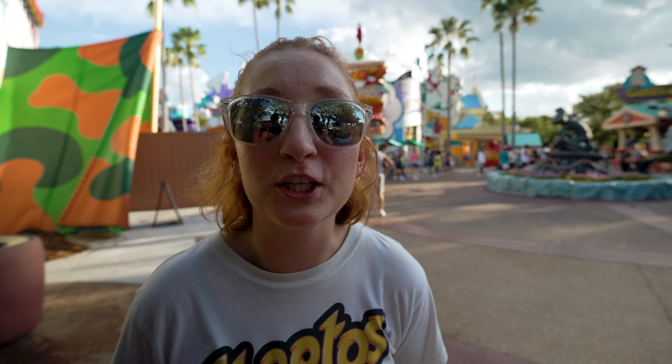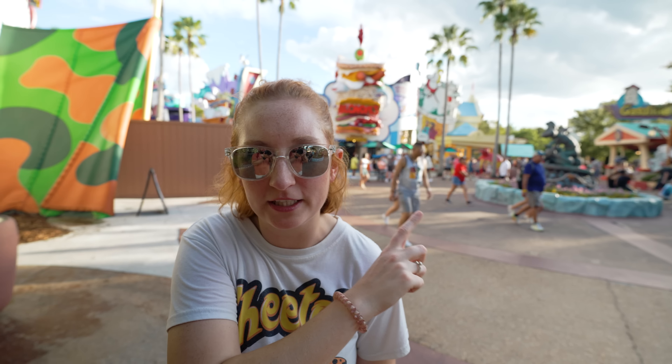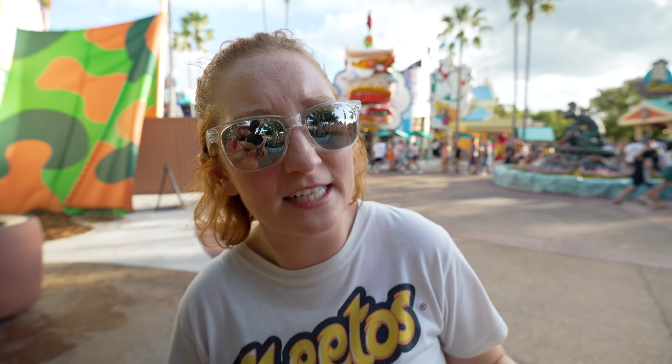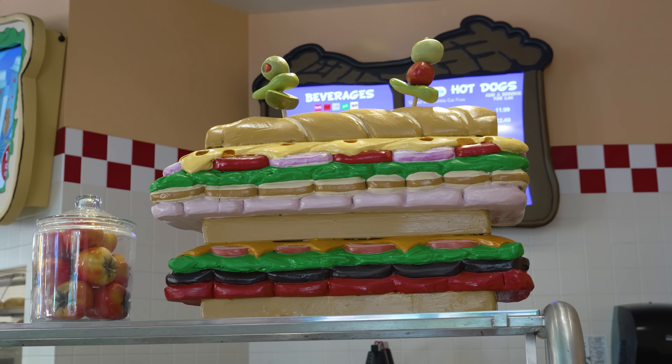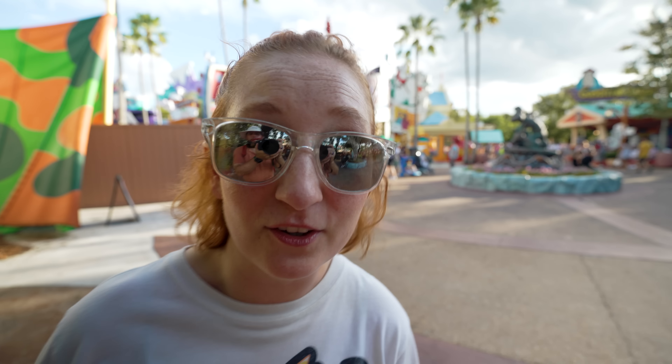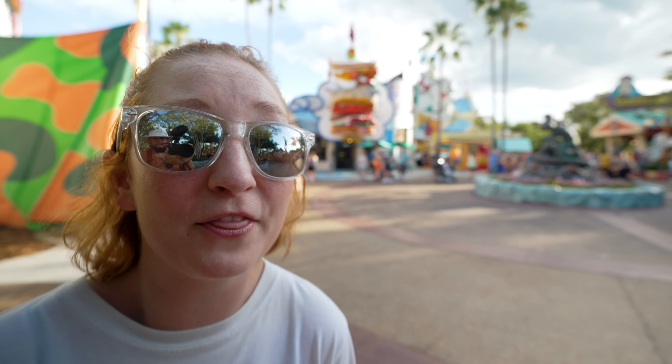The second restaurant in Toon Lagoon is Blondie's. Walking from the Jurassic Park area through Toon Lagoon, it will be on your right-hand side. It's hard to miss because the facade is a giant 20-foot sandwich on the front of the restaurant, right past Marmaduke. They have all kinds of deli sandwiches — the classic go-to is the Dagwood. Their french fries are really good, and they also have coleslaw. It's a great place to stop for lunch or dinner.